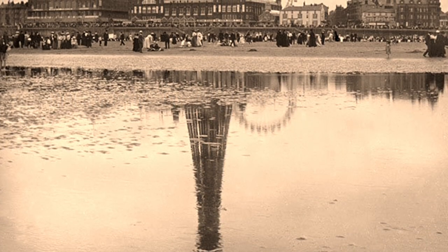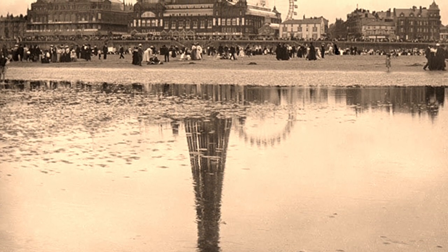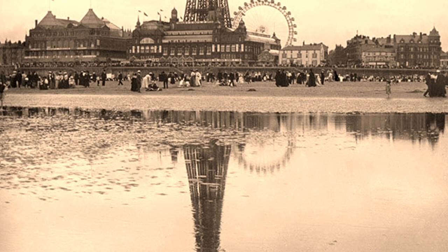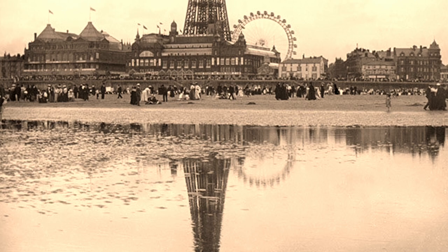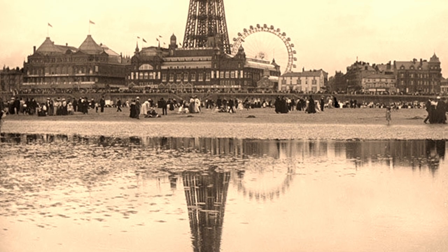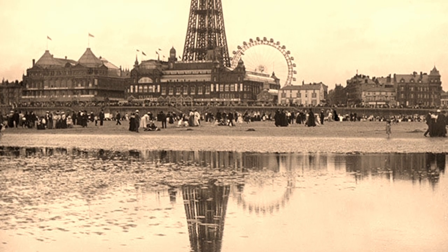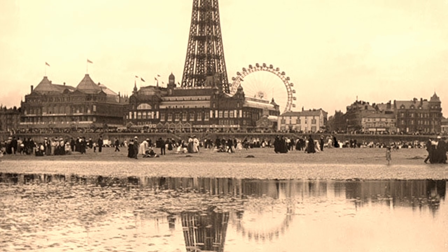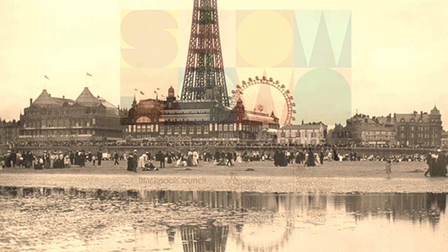And so that concludes our seaside trip to Victorian Blackpool. Thankfully things are much more hygienic today. If you would like to see more of the photographs shown here, please visit the new Heritage Blackpool website at heritageblackpool.co.uk. Thanks very much for watching. Bye!